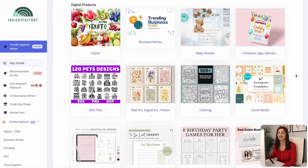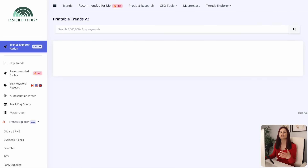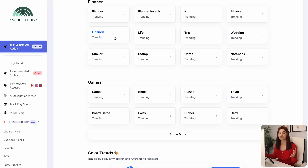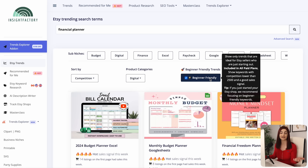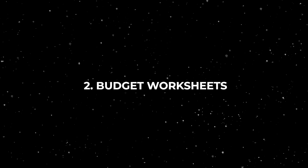I found product idea number two in Insight Factory by going into the digital products category and selecting planners. You can choose whichever sub-niche you're interested in. I went for the financial category and selected the beginner-friendly option to reduce competition, and noticed that budget worksheets were coming up a lot. This product is obviously great for families, couples, business owners, and pretty much anyone that wants to map out their finances and get their spending under control.